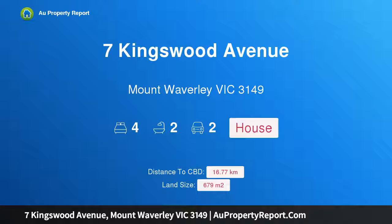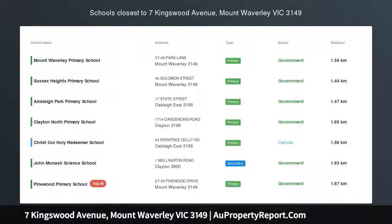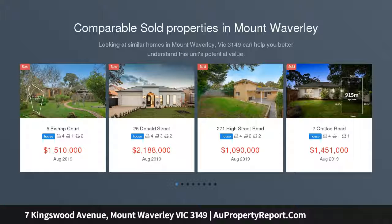Hi, I am glad to introduce property 7 Kingswood Avenue, Mount Waverley, Victoria 3149. Enduring elegance in MWSC Catchment, STSA.